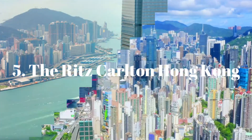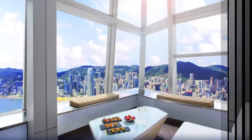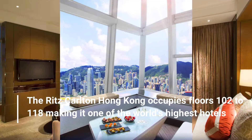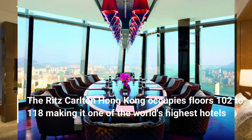Number 5: The Ritz-Carlton, Hong Kong. The Ritz-Carlton occupies floors 102 to 118, making it one of the world's highest hotels.